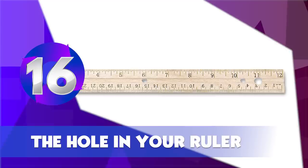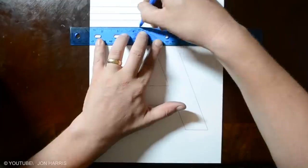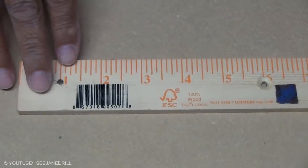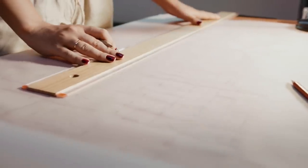The Hole in Your Ruler. Many of us are in the dark about this one. The hole in the ruler is there so you can pass it through the rings on your ring binder, or you can hang the ruler on the wall of your workshop, room, or kitchen. Incredible!